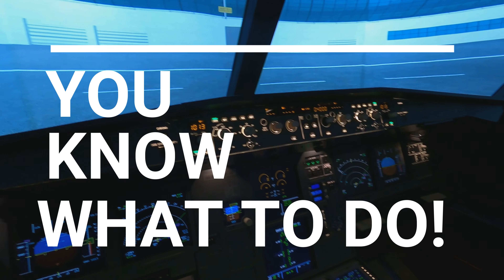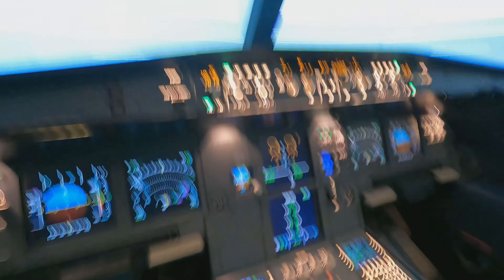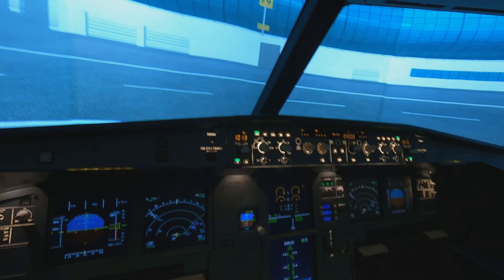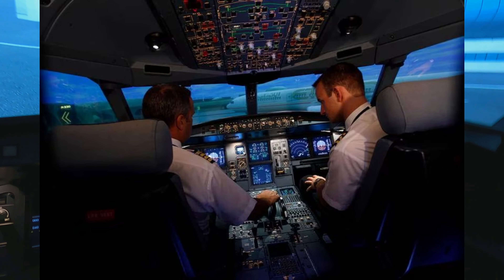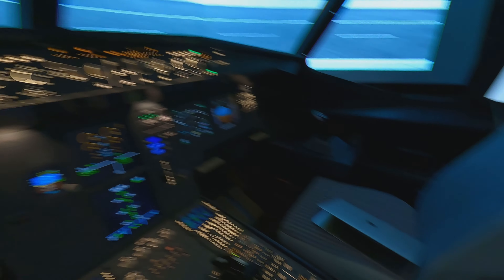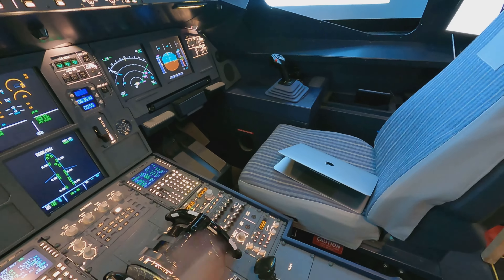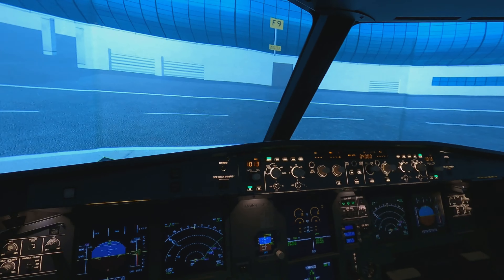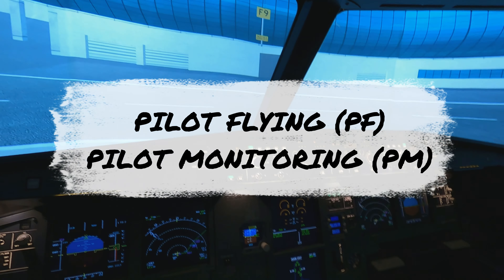As a side note, the Airbus A320 is meant to be flown by two people. Since I don't have a first officer today, my first officer is a MacBook M1. So I'm going to be doing this alone, role-playing both pilot flying and pilot monitoring.